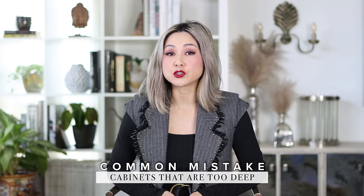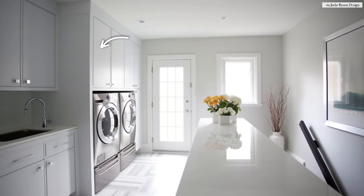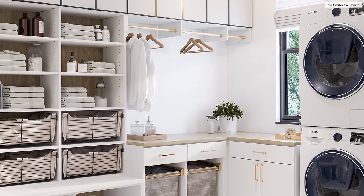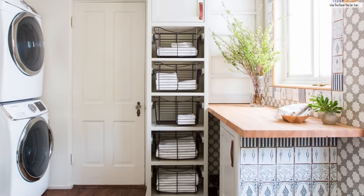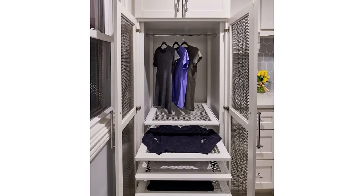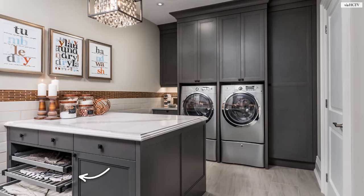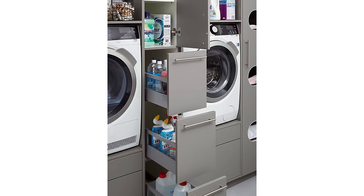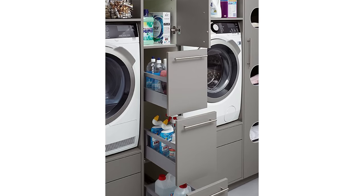Another design mistake is cabinets that are too deep. When you have cabinets that are too deep, it can become a challenge to reach to the far back of the cabinet. This is the perfect spot for pull-out shelves. You can store towels on wire bins, or add a pull-out drying rack. These deep narrow spaces may be too small for a full cabinet, but think about these types of spaces — almost like a spice rack in the kitchen, you can store household cleaning supplies in narrow cavities in the laundry room.